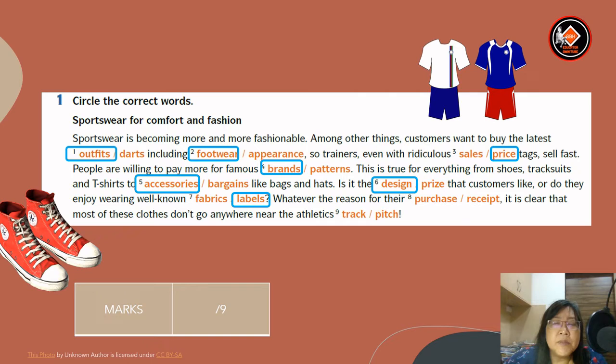Whatever the reason for their purchase or receipt — answer will be purchase. It is clear that most of these clothes don't go anywhere near the athletics track or pitch. So the answer will be track.